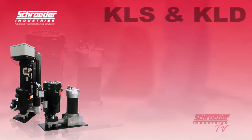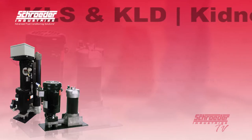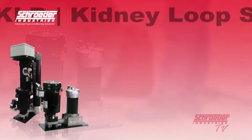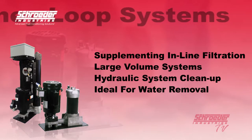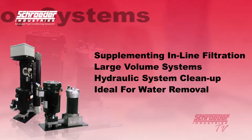Also available with an air-operated pneumatic motor instead of a standard electric motor, these units are called AKS and AKD air-operated kidney loop systems. Several applications that can benefit from Schroeder Industries kidney loop systems are supplementing in-line filtration by system filters when adequate turnover cannot be attained, large-volume systems requiring multiple filters in different locations, cleaning up a hydraulic system following component replacement, and provides an ideal location for water removal.